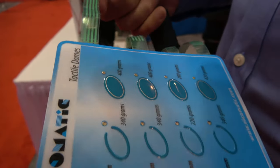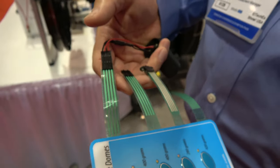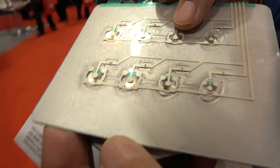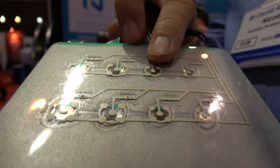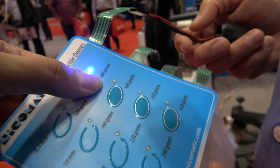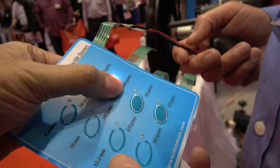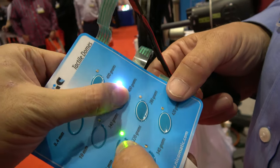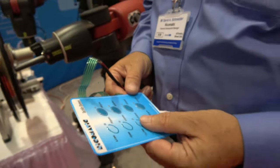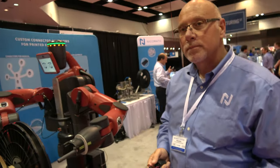They make connectors for LEDs, metal domes, that type of thing. It is mass-produced and used in many places around the world — anything that has an interface, like exercise equipment or appliances, anything that might have an interface.